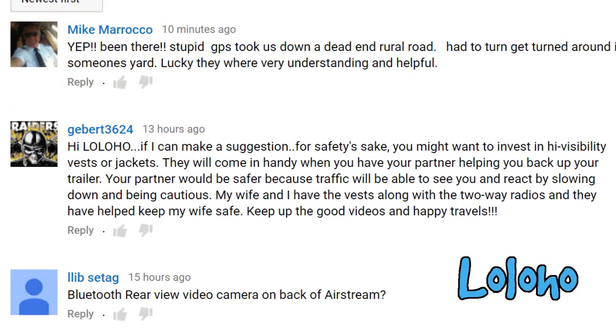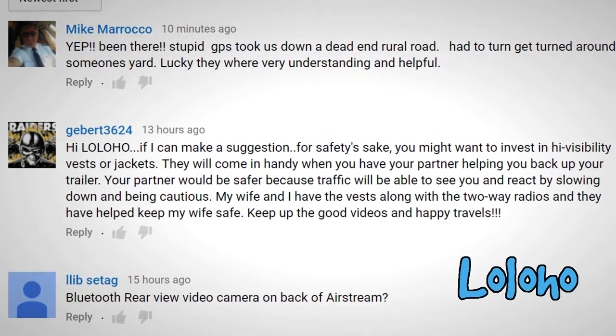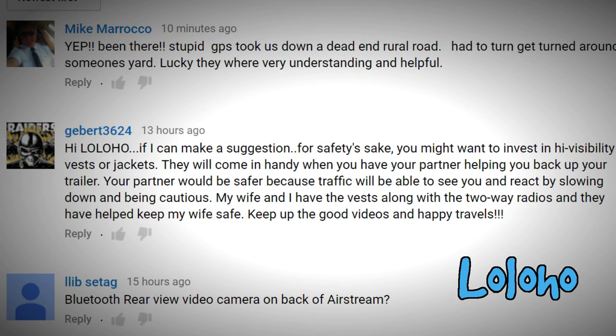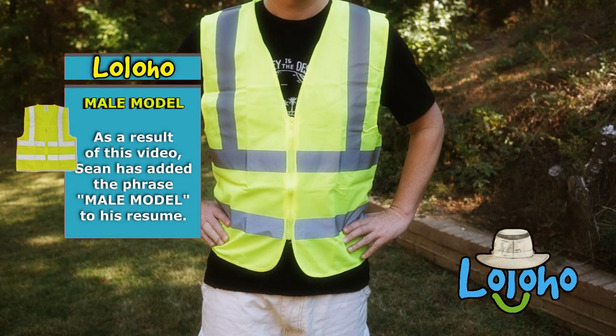Your partner would be safer because traffic will be able to see you and react by slowing down and being cautious. My wife and I have the vests along with two-way radios and they have helped keep my wife safe. Keep up the good videos and happy travels.